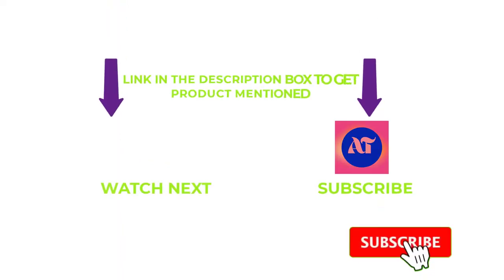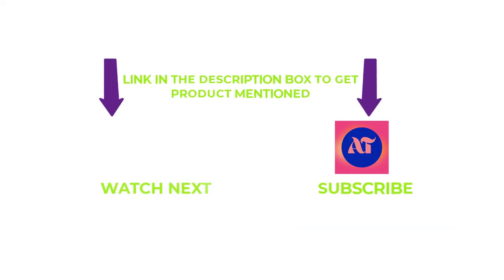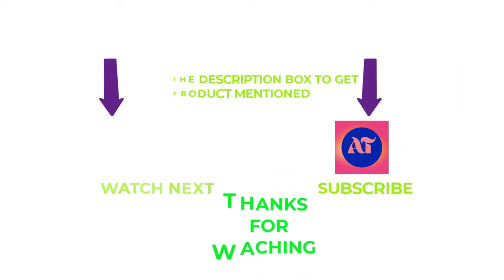That's all from my end. I make helpful videos daily, so do subscribe to my channel and hit the bell notification. If you need any more valuable information or want to know the product's original price, check out my description. For any problems, please write a comment below — I can help you anytime. Thanks for watching. Have a great day.